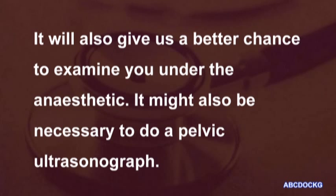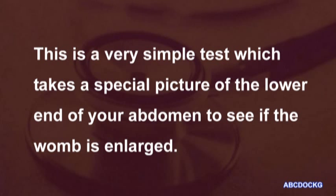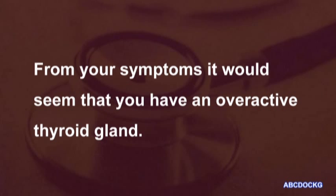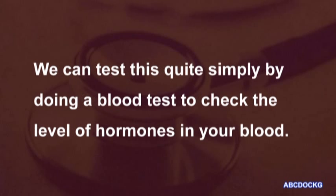It'll also give us a better chance to examine you under the anaesthetic. It might also be necessary to do a pelvic ultrasonograph. This is a very simple test which takes a special picture of the lower end of your abdomen to see if the womb is enlarged. From your symptoms, it would seem that you have an overactive thyroid gland. We can test this quite simply by doing a blood test to check the level of hormones in your blood.